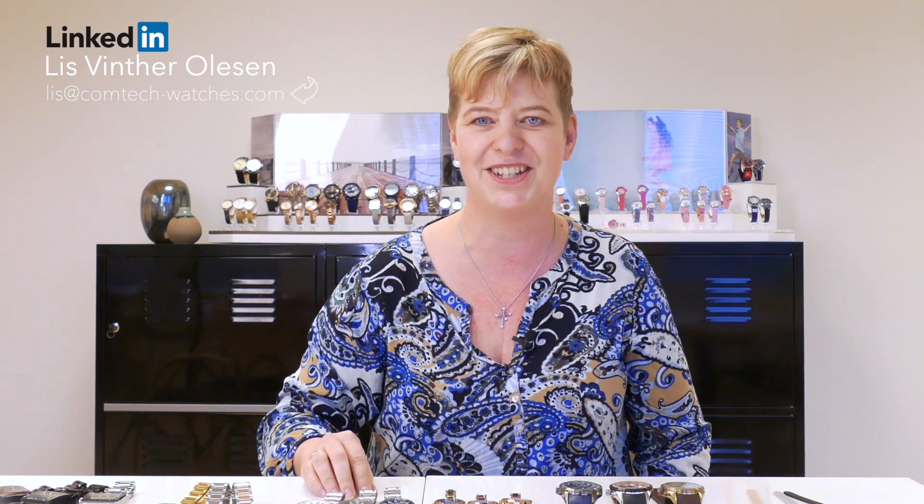Hope you like it too. Thanks again for taking the time to watch me and our watch collection. For any details contact me on email, phone or LinkedIn and as you know everything can be changed to your requirements. Looking forward to next time where I can show you some more watches. Have a great day.